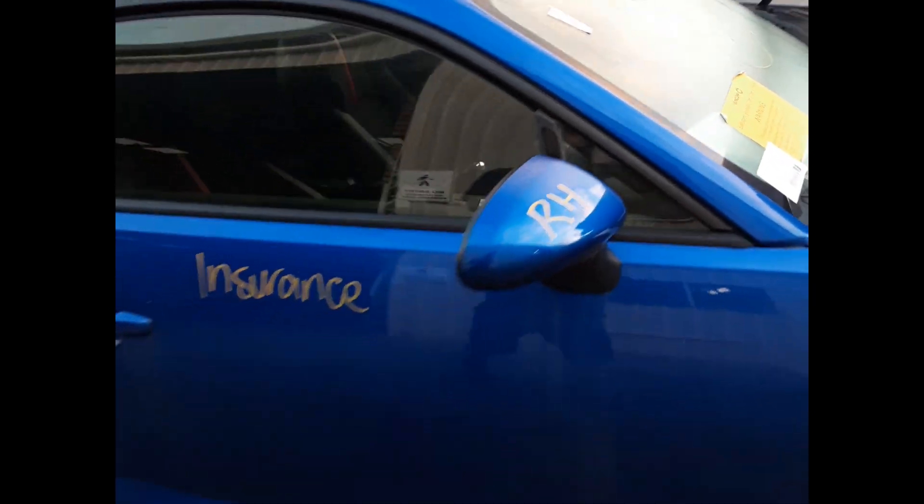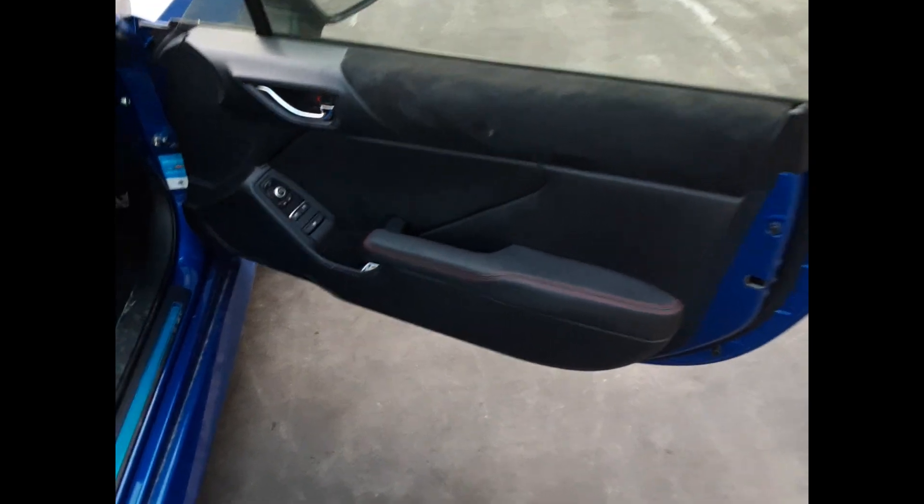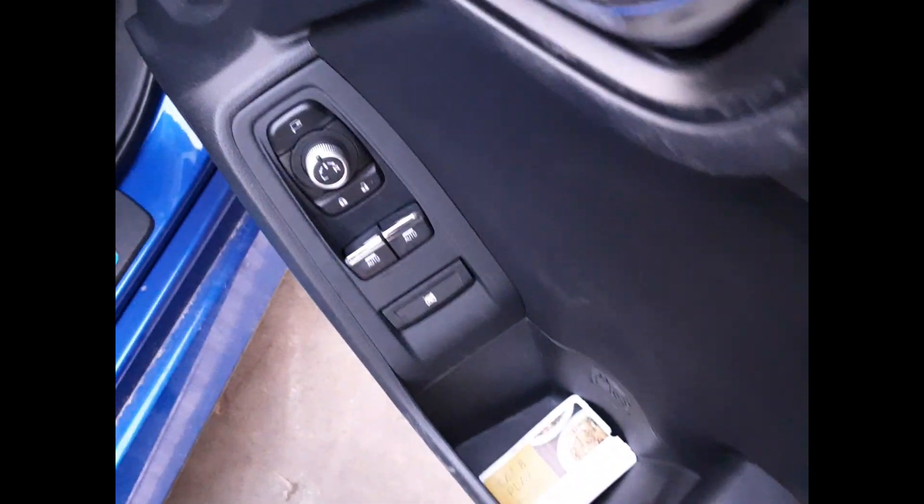Right front mirror. Right front door, no dents. Right front door card. Right front master switch.